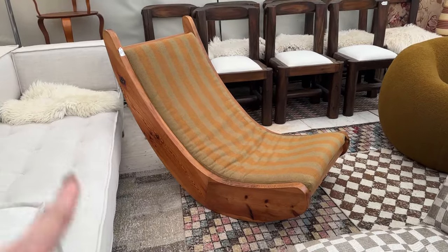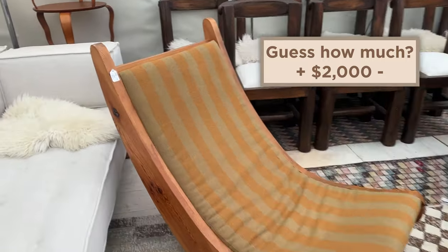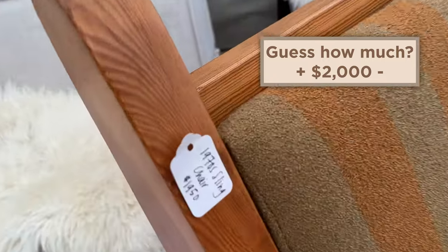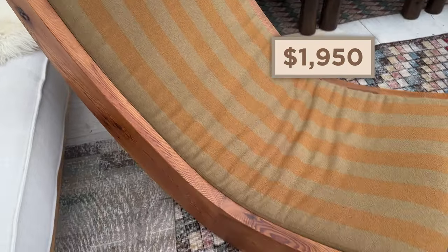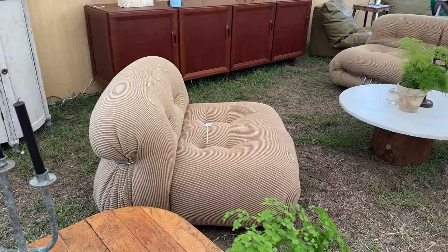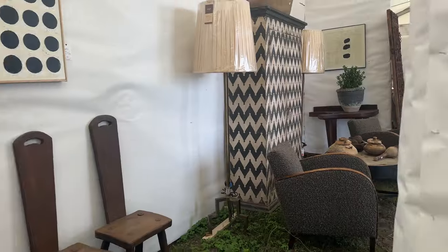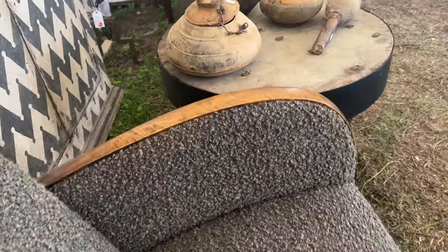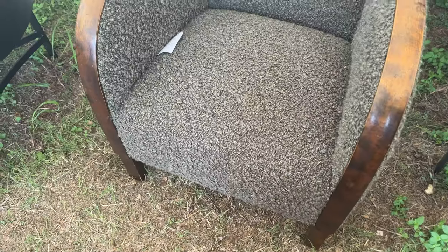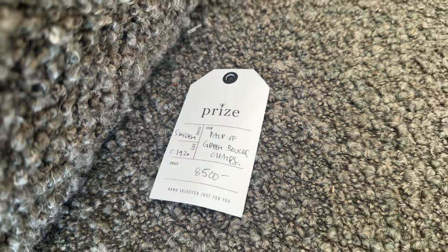Even this piece — look at that little boomerang chair. That looks so comfortable. It's a 1970 sling chair for almost $2,000. So cute. Vintage B&B Italia. Look at this chair. Love these curved arms. So pretty. There's a pair of them. This is from Sweden — $4,800.